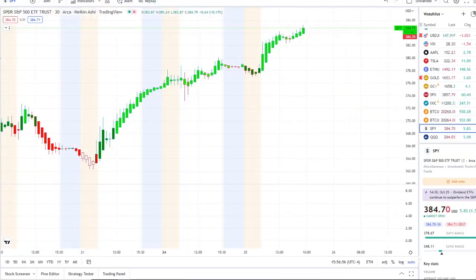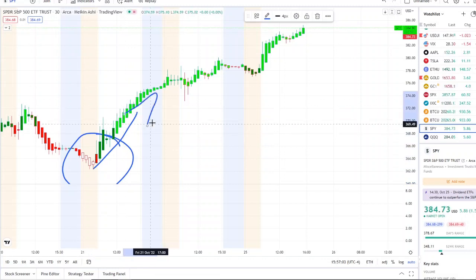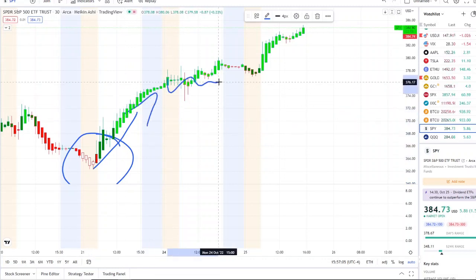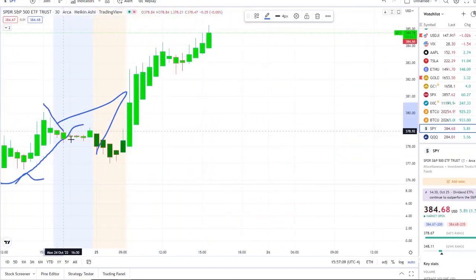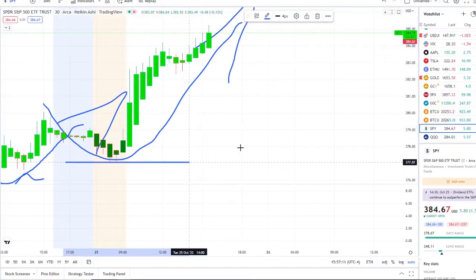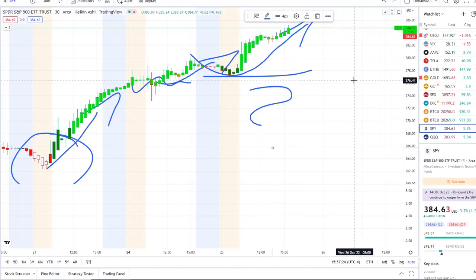Here we are with the SPY — full extension, leaving the dip area way back on Friday of last week. White with red borders, full transition on that same day, consolidation but slightly going higher. Today it found support, bounced off those levels, broke through resistance, and has continued to go higher. We're going to break down what has caused everything to move up to this point, and the question is: could it continue?